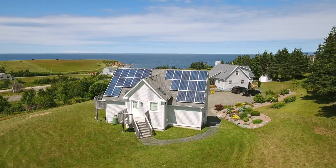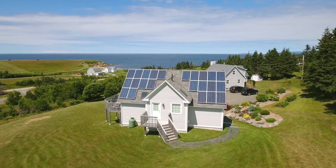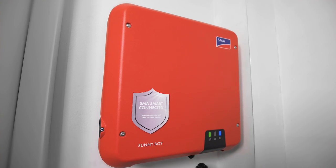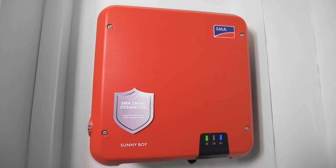It's now even easier to generate solar energy in private households. That's because, for the first time, the new Sunny Boy is now available with the integrated SMA Smart Connected Service. With this solution, you can score points with your customers and reap your own benefits.